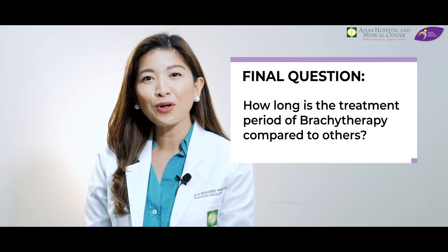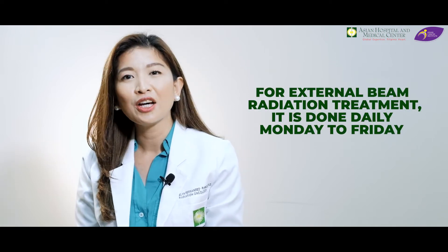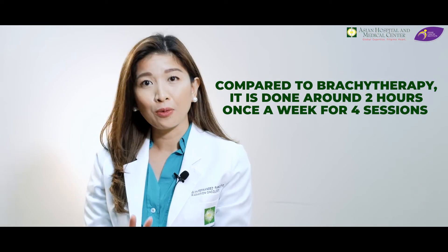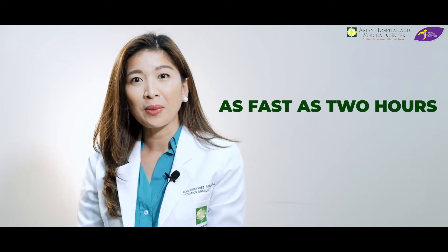For the last question: how long is the treatment period of brachytherapy compared to others? For external beam radiation treatment, it is done daily, Monday to Friday, around 15 to 20 minutes a day, and that would last for around 25 to 30 sessions. Compared to brachytherapy, it is done around 2 hours, performed once a week for 4 sessions. After the treatment, patients go to the recovery room for around 1 hour. In the past, brachytherapy was performed using low dose rate, which could take 1 to 4 days with the patient admitted. But now, with our high dose rate machines, we can perform brachytherapy in as fast as 2 hours on an outpatient basis, so patients can go home after treatment and spend quality time with their family.